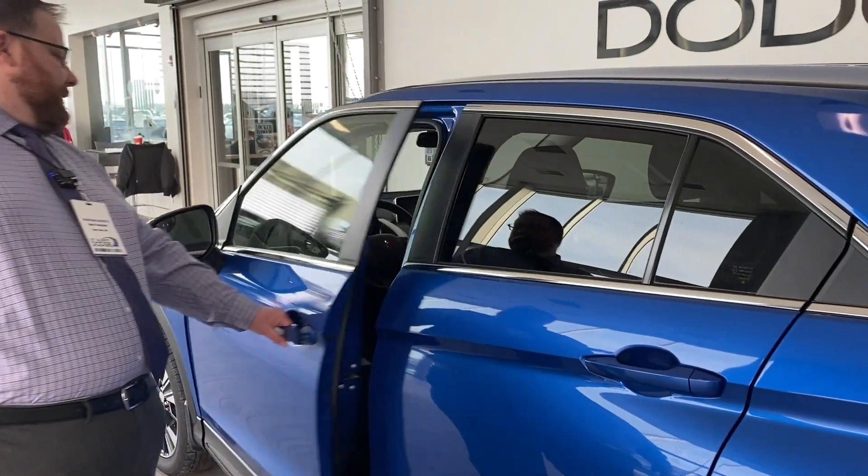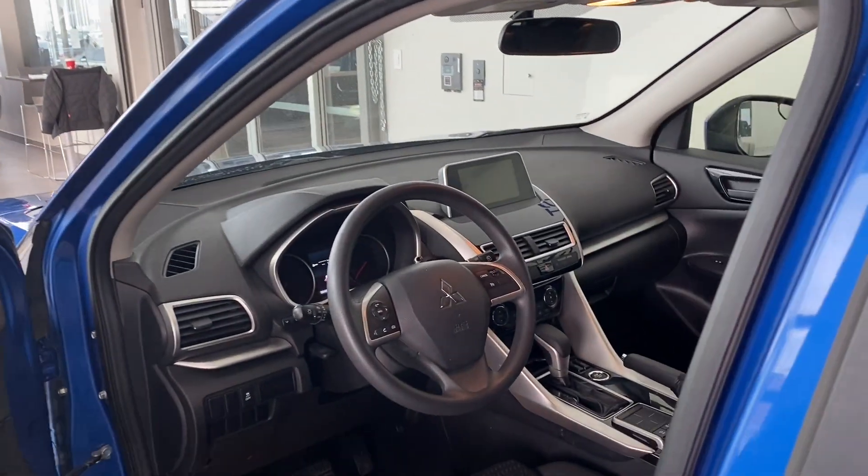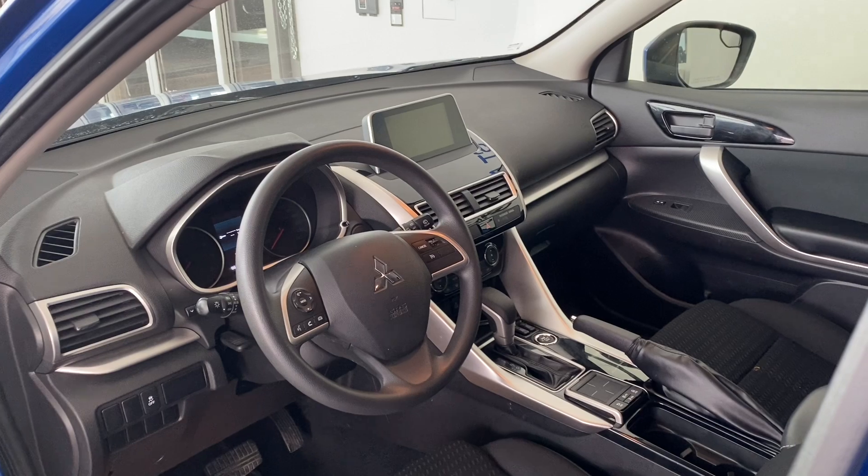Take a look up front — nice premium cloth interior. Big touchscreen, Apple CarPlay, Android Auto. That's good stuff. Push-button start.